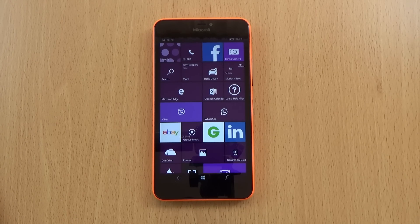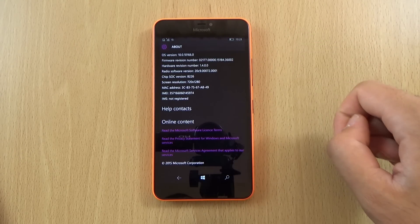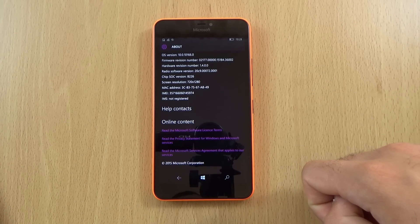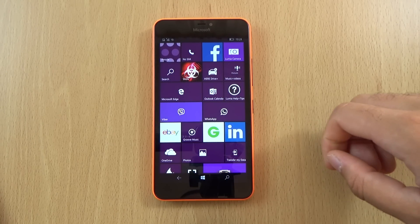Hey guys, I thought it would be quite cool to check out the latest Windows 10 build for the Lumia 640 XL. I did just get this device and review it, so I wanted to check out the latest software available. I am running build 10166, which comes after the 10149 build — that was quite a big update actually, and I meant to do a video on it a bit earlier.